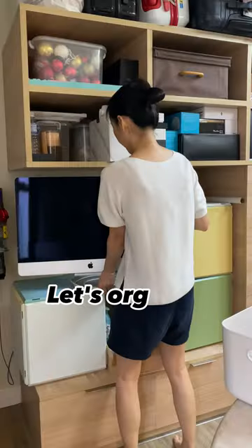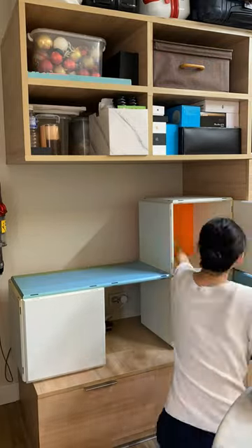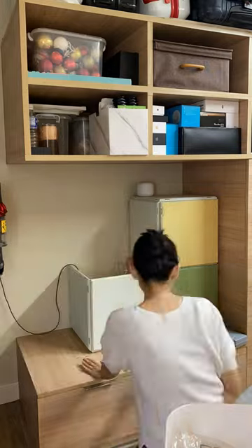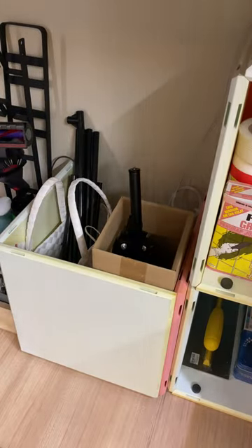So I'm going to begin organizing this in sections, starting first with this nook in the entryway which is no longer functional. I disassembled and rearranged the cube storage to fit in extra long items like tripods, wrapping paper and the like.